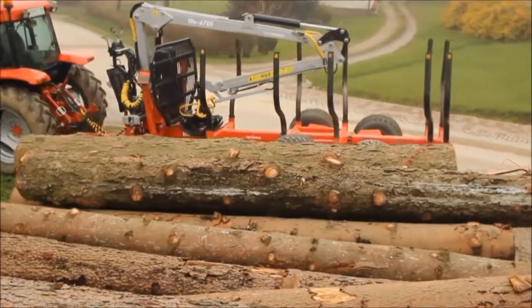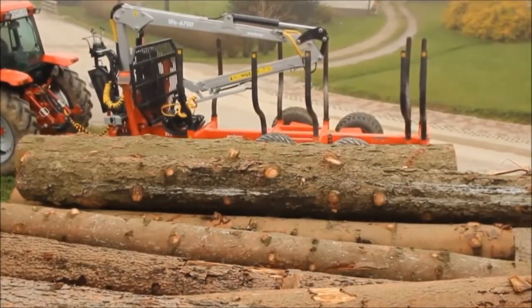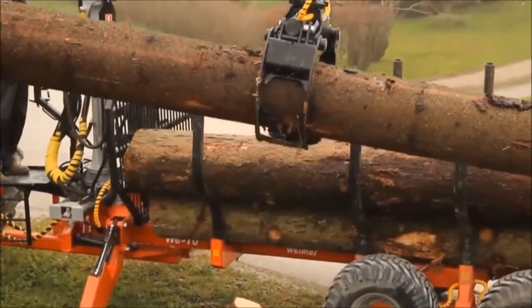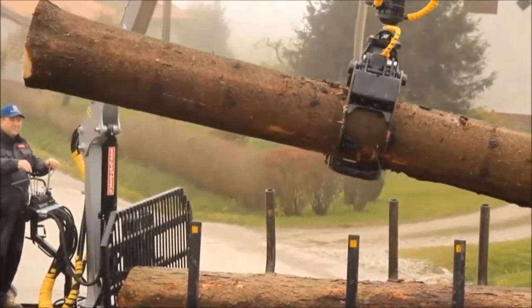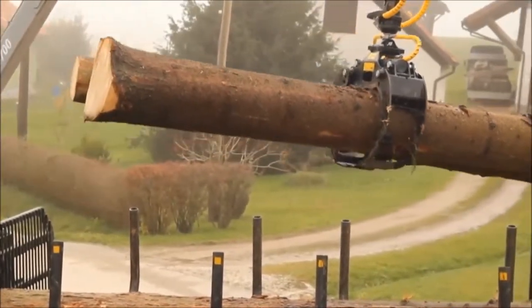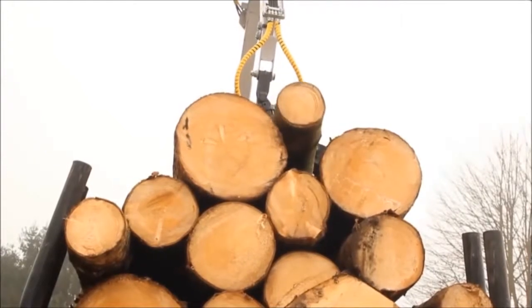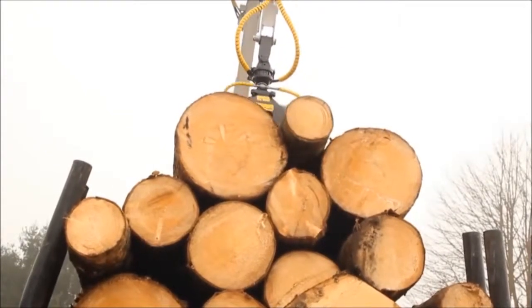Are you looking for high quality forest machinery in the UK for your business? Our company produces cranes, carriages, grapples and winches. Based on 60 years of Swedish engineering, Weimar Forest Cranes and Carriages are designed for professional use.